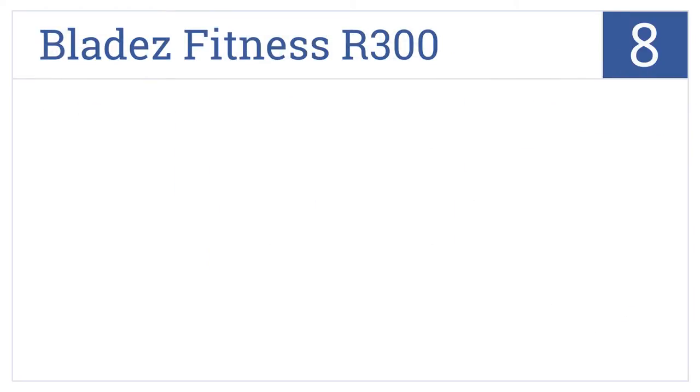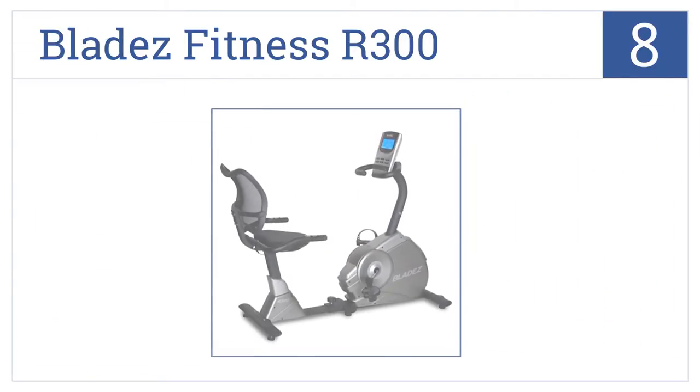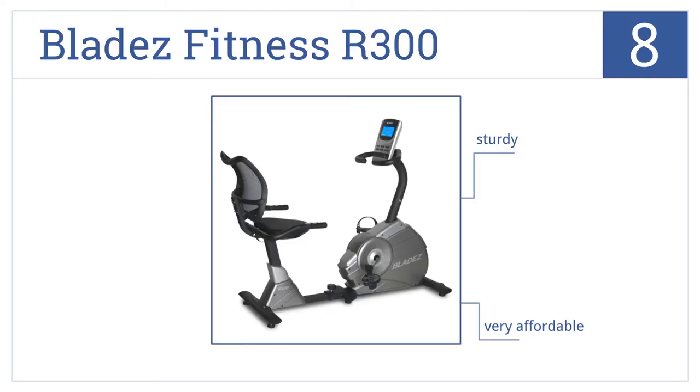Coming in at number 8 on our list, with a solid steel frame and hand grips capable of detecting your heart rate, the Blades Fitness R300 will never steer you wrong. It's a sturdy bike that's very affordable, but the seat is not that comfortable.